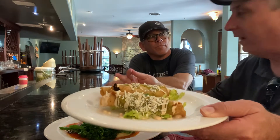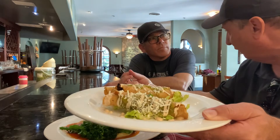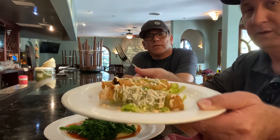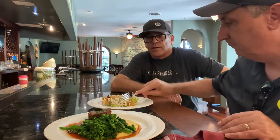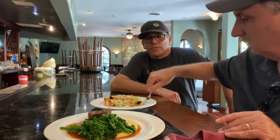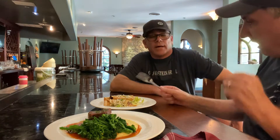Farm to table, farm to fork — whatever you want to call it — that term has really become a catchphrase in the last few years, but chefs have kind of done that for a long time. It's been a movement for quite a long time, and now it's really on the forefront. It's really necessary just for sustainability, and there are a lot of people out there doing really great work. We want to support them, we want to support the small guy.